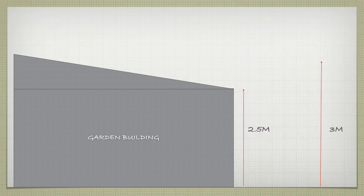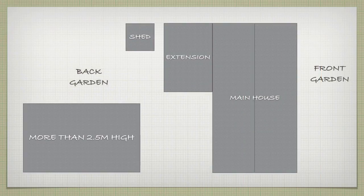If you want to build above these heights you need to apply for planning permission. There's one more restriction that applies if the total height of your building is over 2.5 metres, which is that the building must be at least 2 metres from the boundaries. So if you want to build closer to the boundary, your building must be no more than 2.5 metres high to qualify for permitted development.